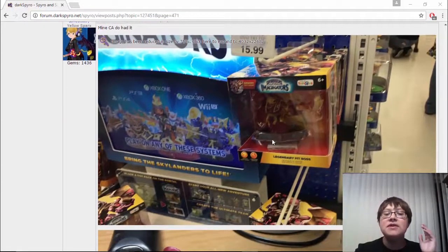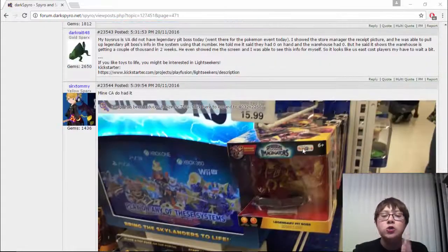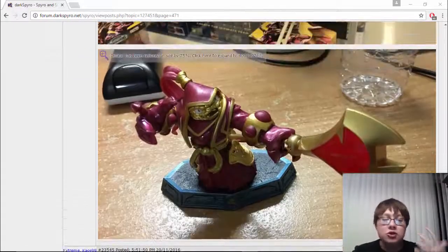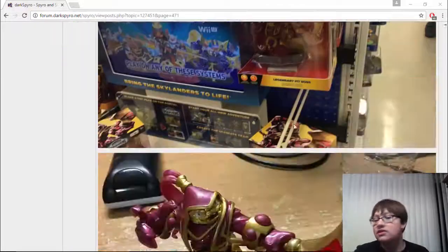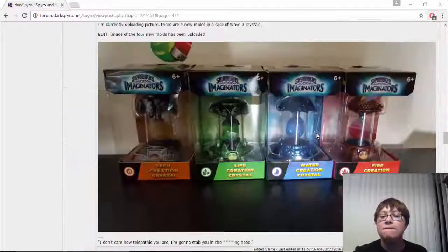Here is another figure — we have Legendary Pit. I believe he's out now, but he is still hard to find. Toys R Us is starting to get in Legendary Pit, so you should definitely check out your local Toys R Us and see if they've got him.